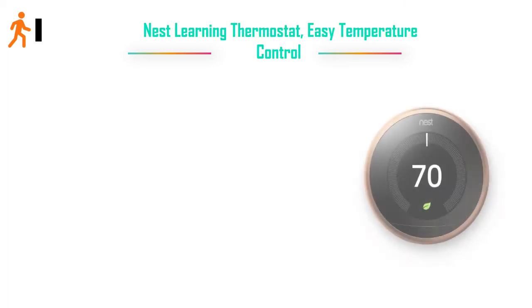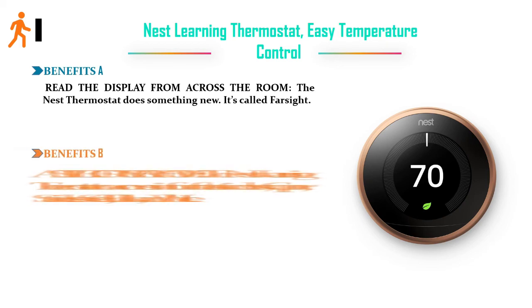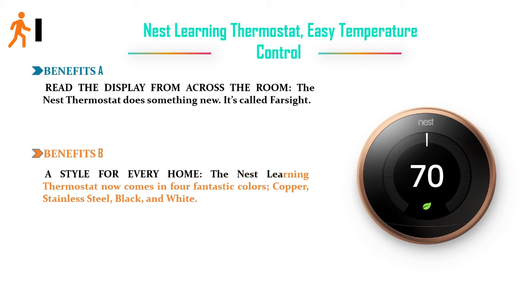Number one: Nest Learning Thermostat — easy temperature control. Benefit A: read the display from across the room; the Nest thermostat does something new. Benefit B: a style for every home — the Nest Learning Thermostat now comes in four fantastic colors: copper, stainless steel, black, and white.